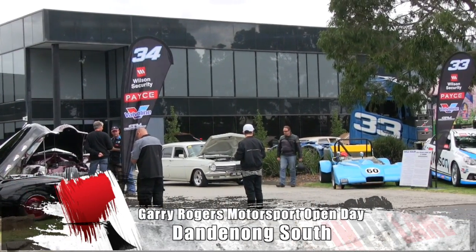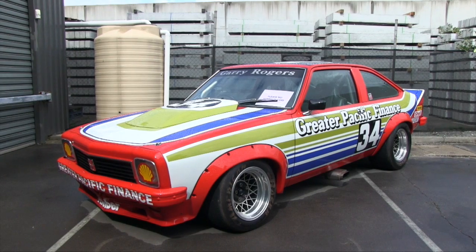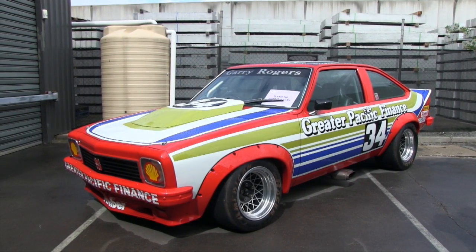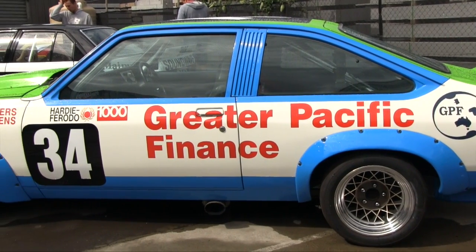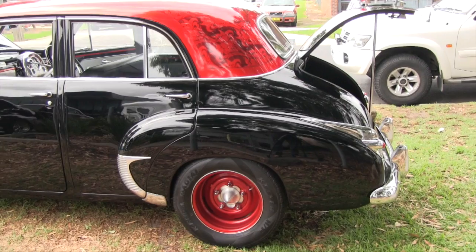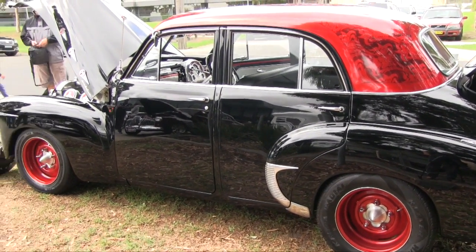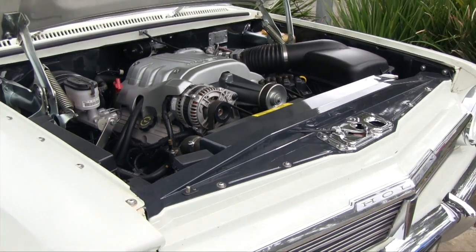A big day out for Holden fans with the annual open day at Gary Rodgers Motorsport in Dandenong. Apart from the team's current lineup of cars, there were a few old memories of the past, although the only Volvo anywhere to be found was the team's transporter. Apart from the race cars, there were a number of cool Holden road cars on hand as well, including a couple of very early models.